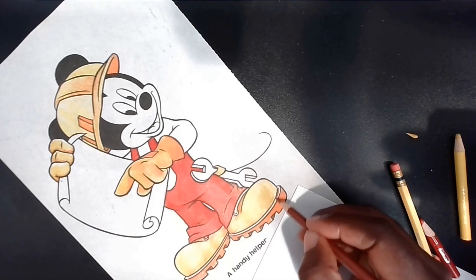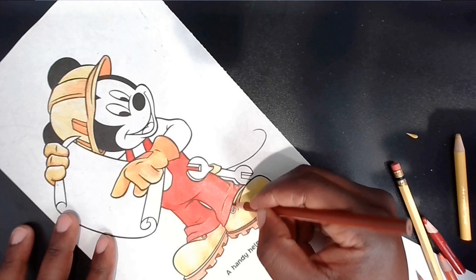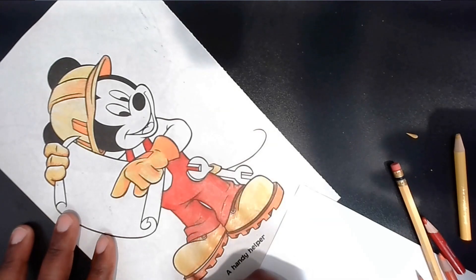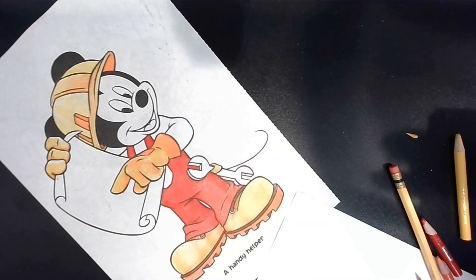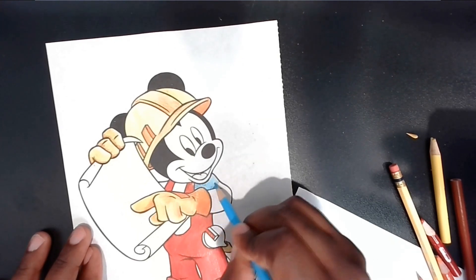Finally, the day came to unveil the newly renovated playground. The children cheered as Mickey cut the ribbon, and they rushed in to explore their new play area. Minnie gave Mickey a grateful hug, thanking him for his hard work and dedication.